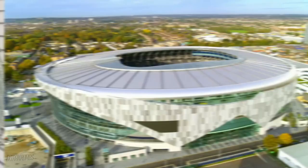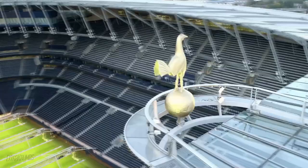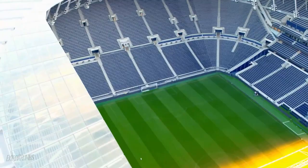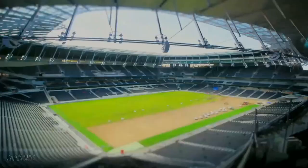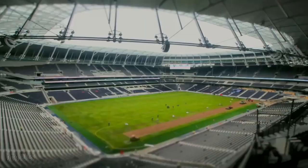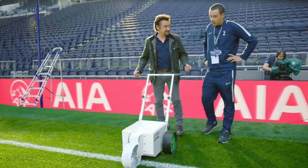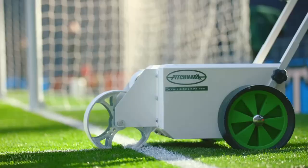Tottenham Hotspur's new billion-pound home is the biggest Premier League stadium in the capital. This massive construction took over 5,000 people three years to build. 72,000 square metres of concrete were poured and 1,600 doors were installed. It's an incredible feat of engineering. But this isn't just the story of a massive building.